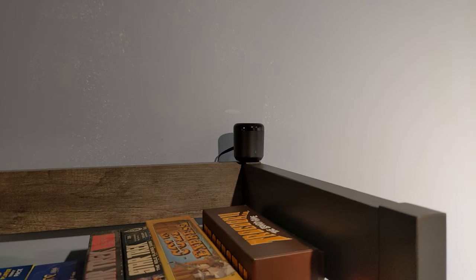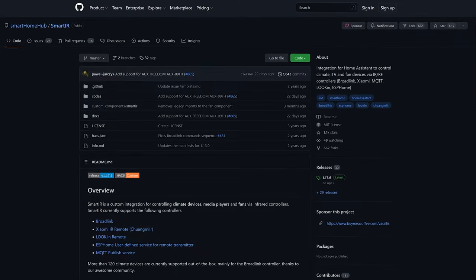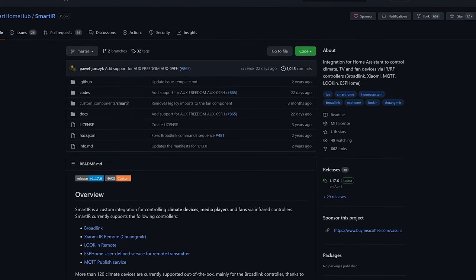I've been on a kick lately of trying to connect as many remote-controlled devices as I can to Home Assistant, and in my journey I found this: the Broadlink RM Mini 3. It's a small device which can be controlled by Home Assistant and is well supported by SmartIR — a Home Assistant extension for controlling media devices, HVAC, and other infrared-controlled remote devices. The final result took multiple days of experimentation and troubleshooting but is definitely worth it.